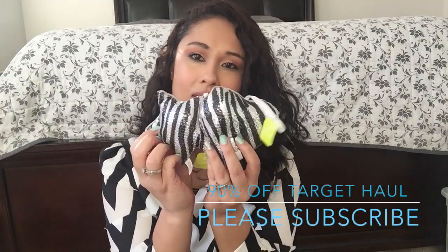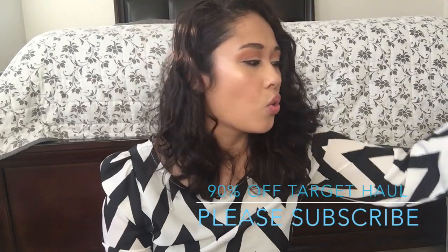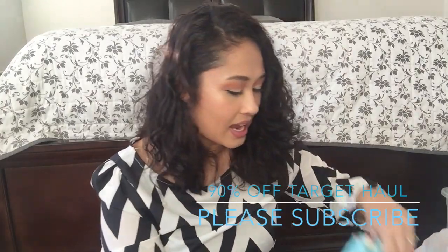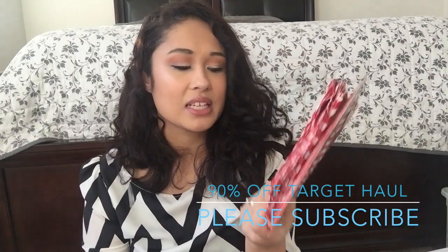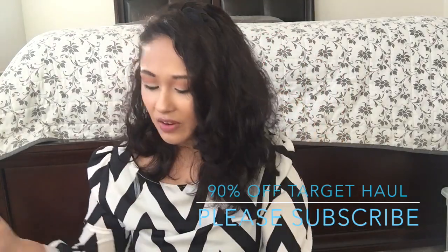Some ornaments. Went to CVS too - they had 90% off so I grabbed a lot of ornaments there. And a lot of these because I am painting and stuff, so this will come in handy just so I can tape it down.